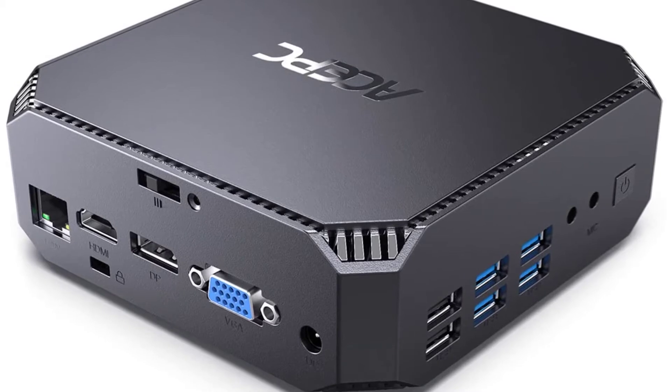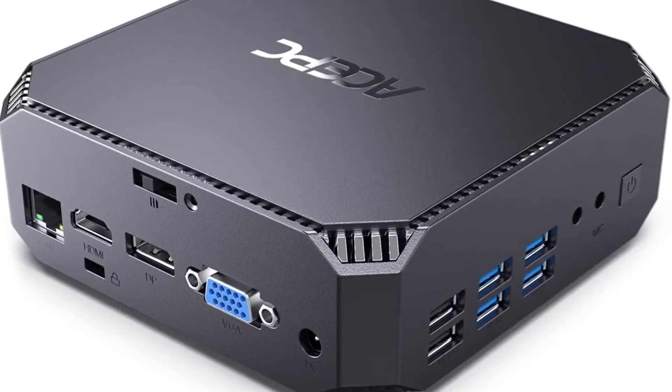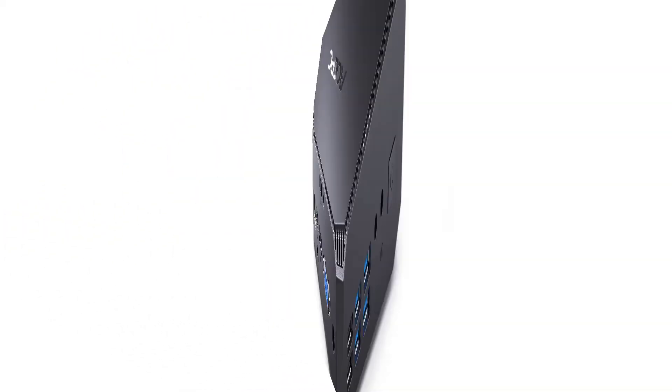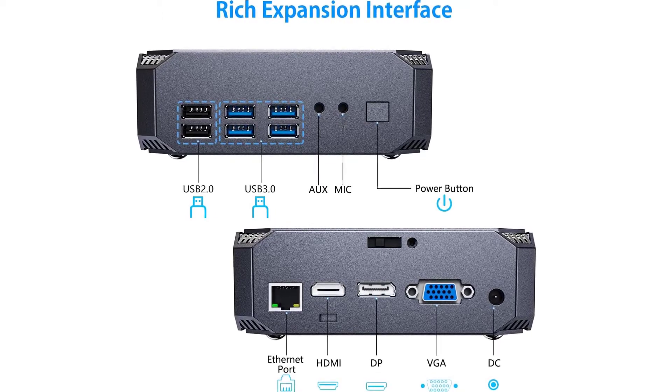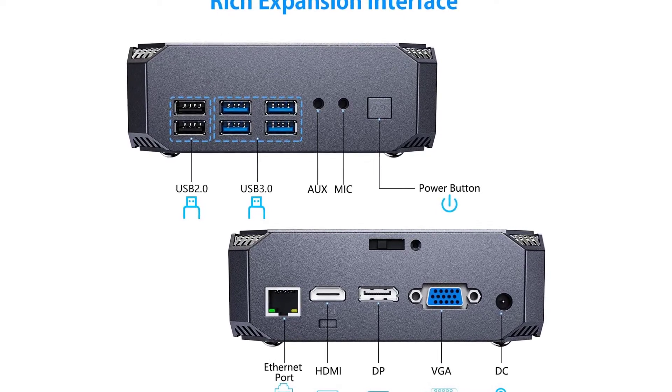Triple outputs support HDMI plus VGA plus DisplayPort triple screen output for multitasking, increasing work efficiency effectively. Equipped with Intel HD Graphics 620, max resolution 4K UHD for visually stunning home entertainment. Perfect for home office, games, digital security and surveillance, digital signage, media center, conference room, and more.